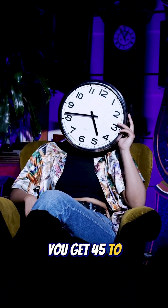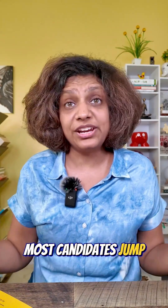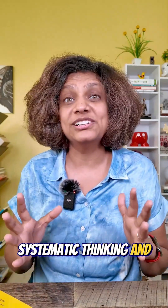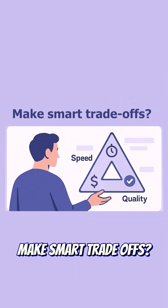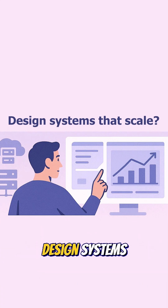Here's what actually happens: you get 45 to 60 minutes. Most candidates jump straight into technical details — big mistake. Interviewers want systematic thinking and real-world awareness. Can you break down the ambiguous problem, make smart trade-offs, and design systems that scale?